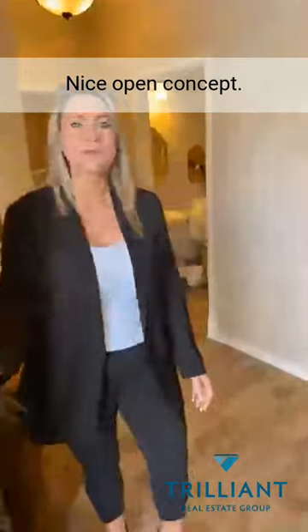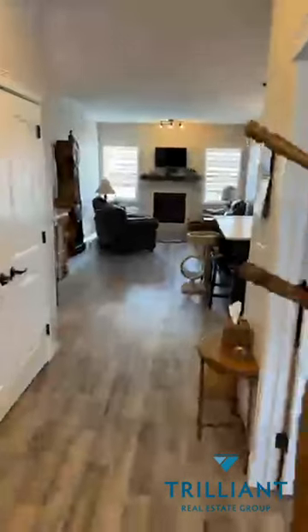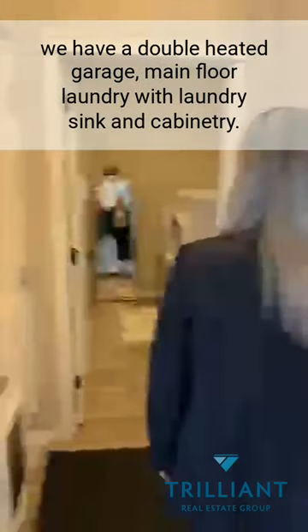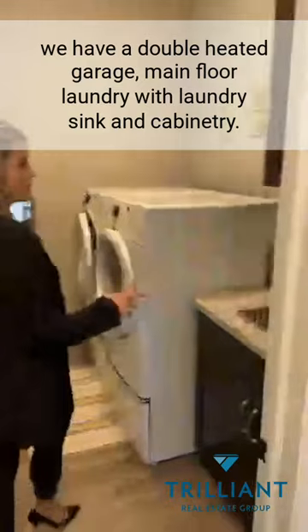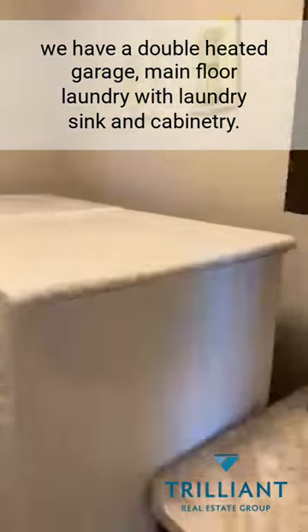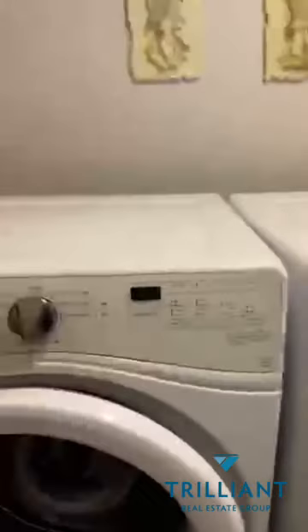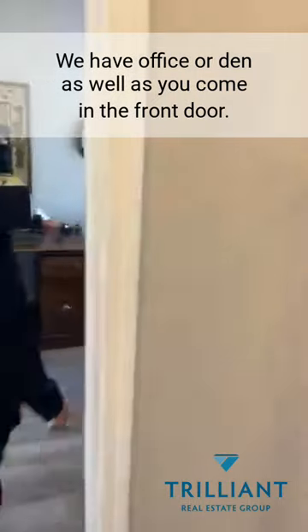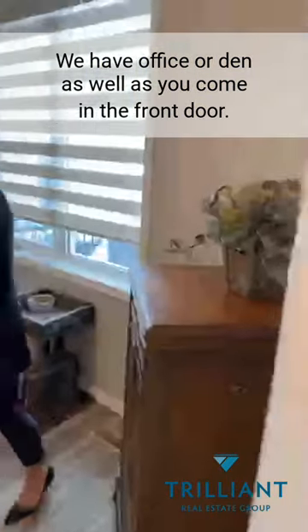Nice open concept. As you walk in and go over here, we have a double-heated garage. Main floor laundry with laundry sink and cabinetry. There's a nice two-piece bath for your guests when they're over visiting. And we have an office or den as well, as you come in the front door.